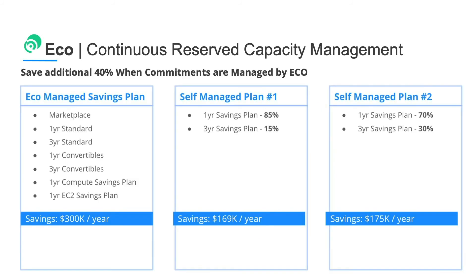Now, of course, you can try to do this manually, but as your mandate is to drive innovation and not spend time on buying and selling reserved capacity, Eco offers the perfect solution that saves our customers around 40% more on savings plans and reserved instances than they would managing them on their own.